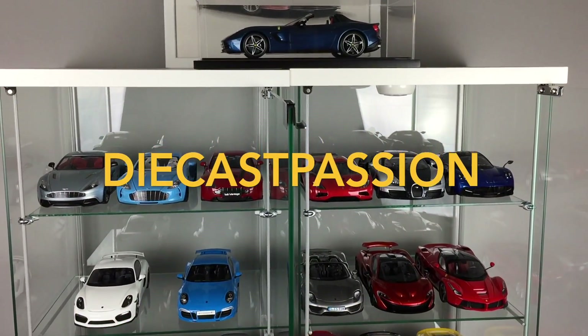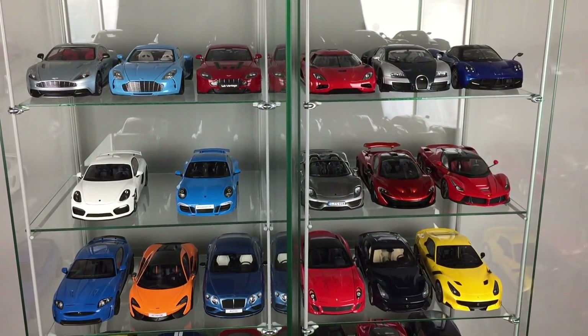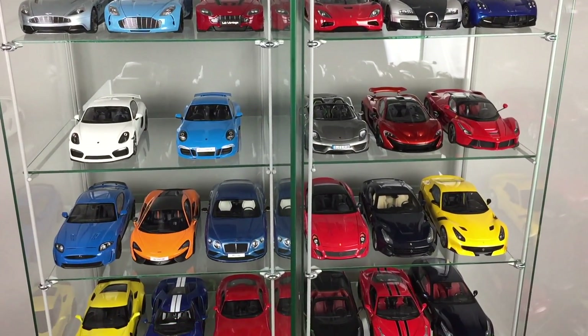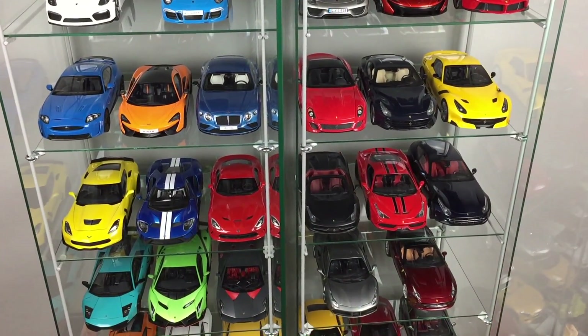Hi guys, I'm Dominik from DAKES Passion Channel and today I prepared an interesting video. Many of you are asking me about the price of my entire collection, so I sat down and started counting.